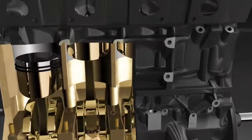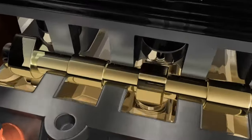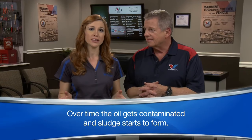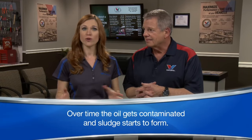Making it a versatile choice for a wide range of vehicles, whether you're driving in extreme weather conditions or simply want to maintain your car's peak performance, Valvoline SynthPower delivers the ultimate protection and performance, ensuring your engine runs smoothly and efficiently for the long haul. Trust Valvoline SynthPower to keep your engine in top condition.